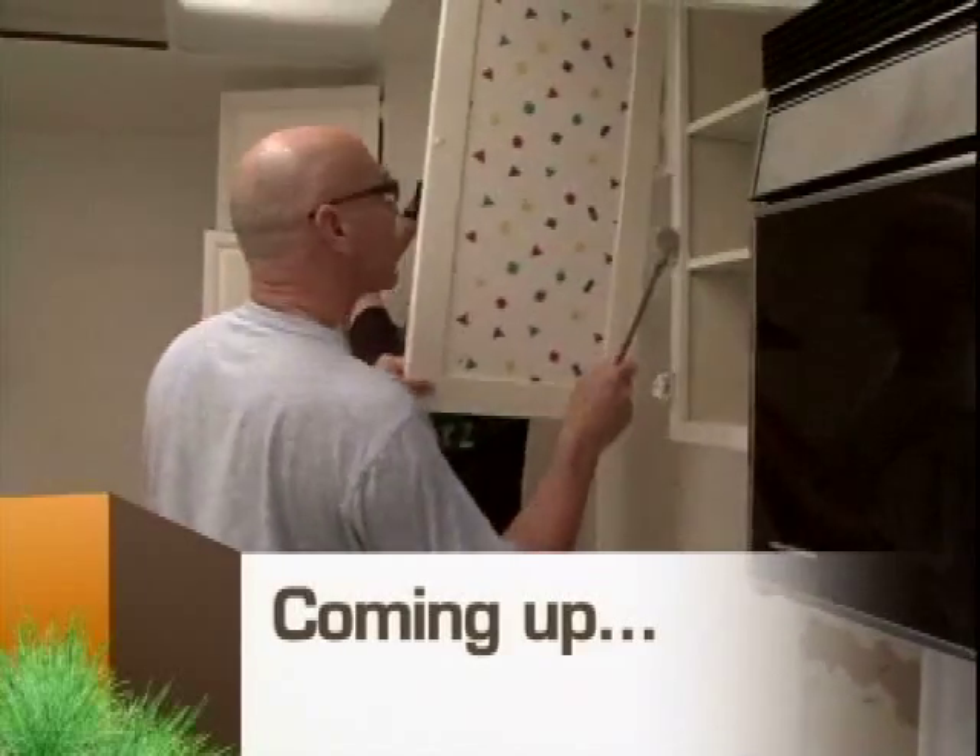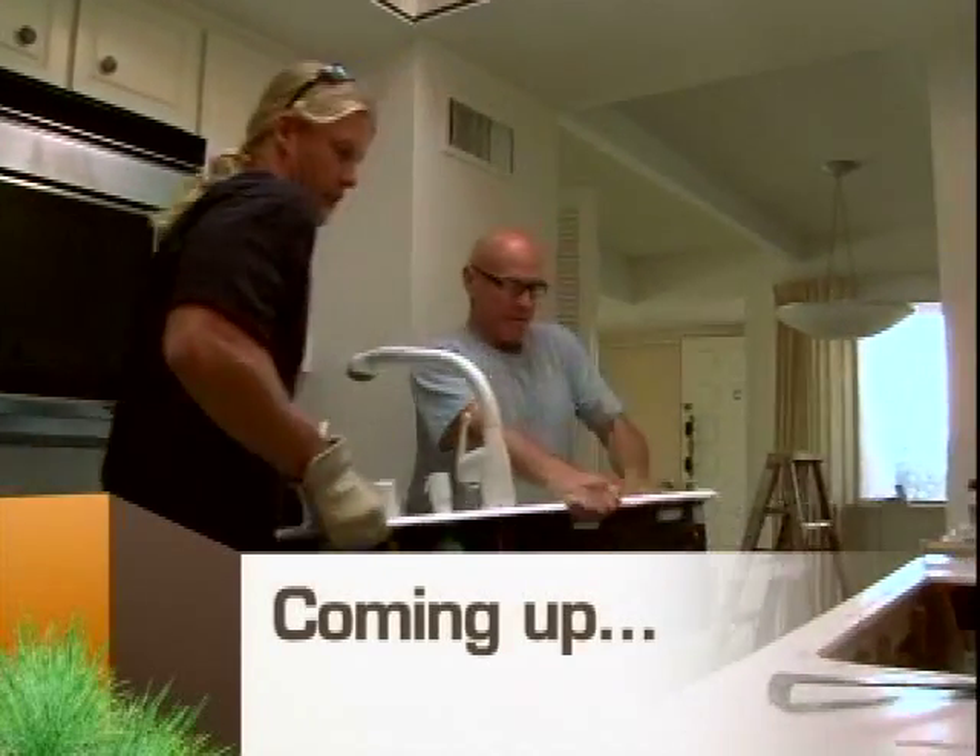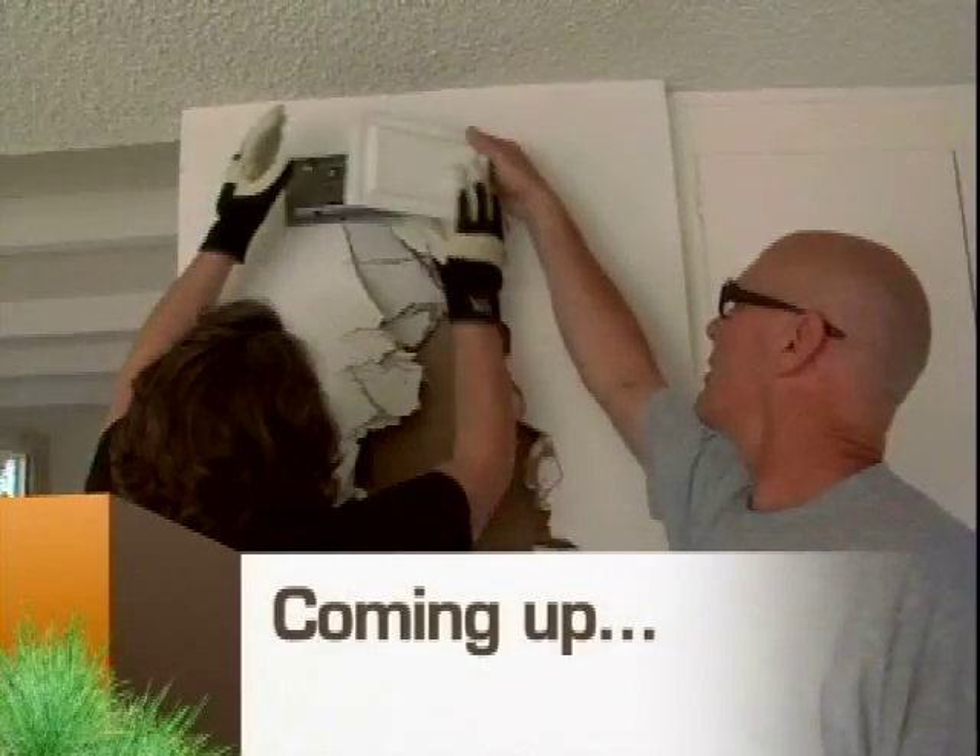Coming up, Chris tackles deconstruction and finds out what's really behind his walls. "What a beast. This is a really lousy job."